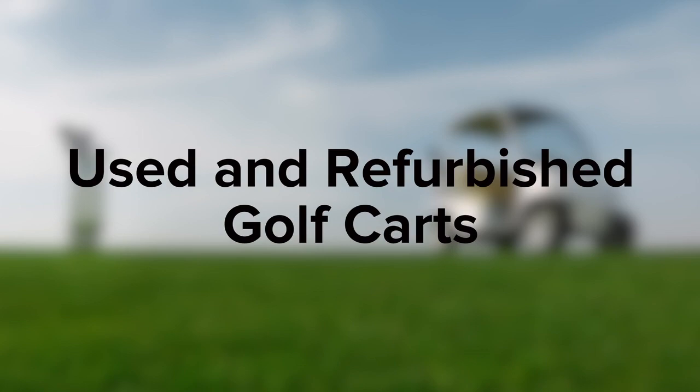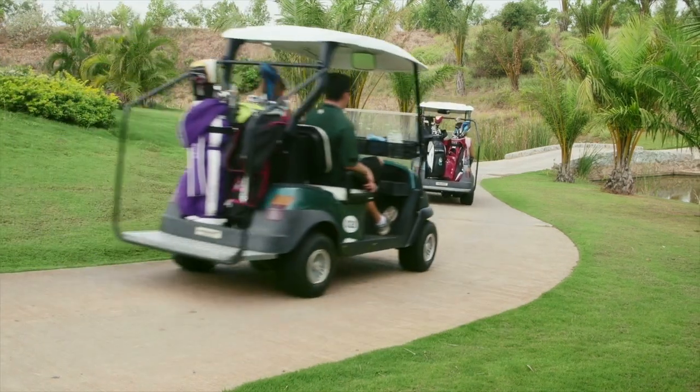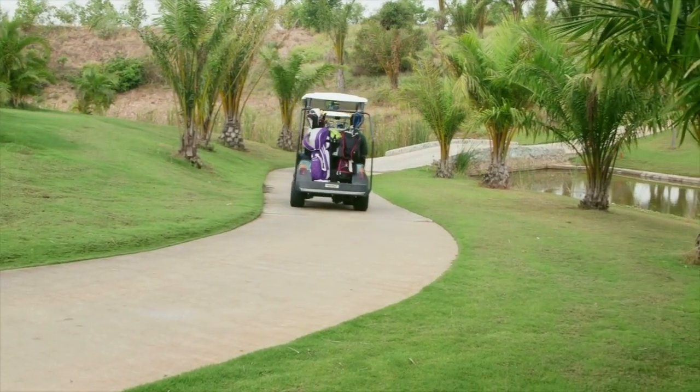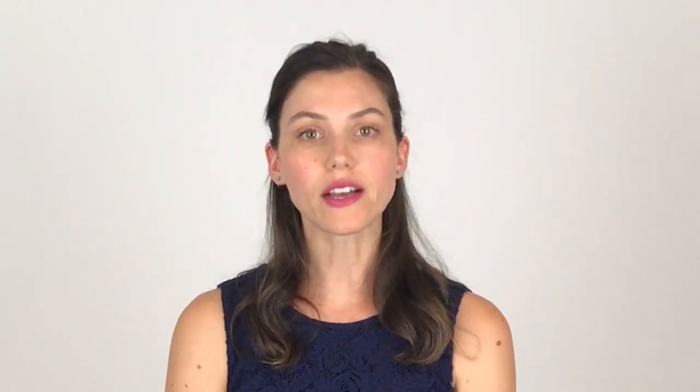Used and Refurbished Golf Carts. Up front, you know that a used golf cart has a lower price tag. It's possible to buy a used golf cart with a good maintenance history. Many sellers refurbish the golf carts before selling, and they often come with extra accessories that would incur an additional cost with a new golf cart purchase. The downside to purchasing a previously owned golf cart is that you may not know its history. If the previous owner didn't keep up the maintenance, you could be in for trouble down the line. Just as you would with a used car, you'd want to have the golf cart inspected.